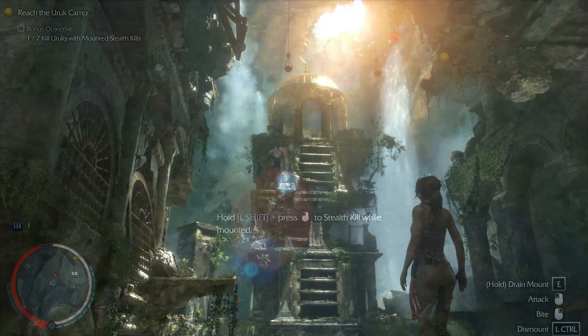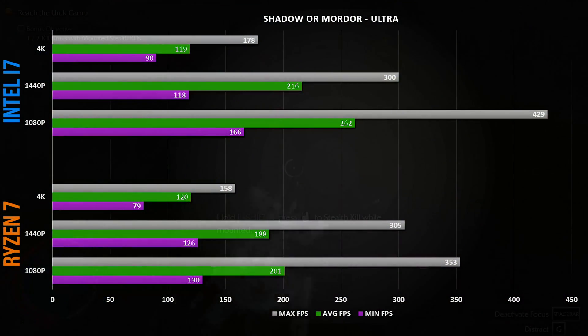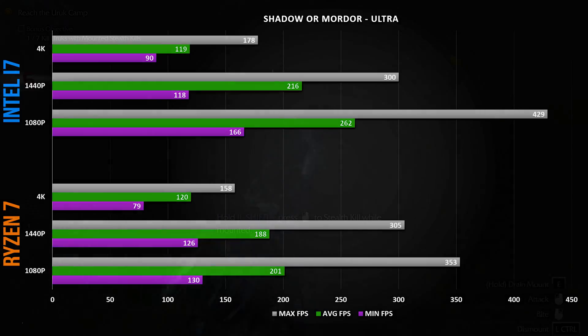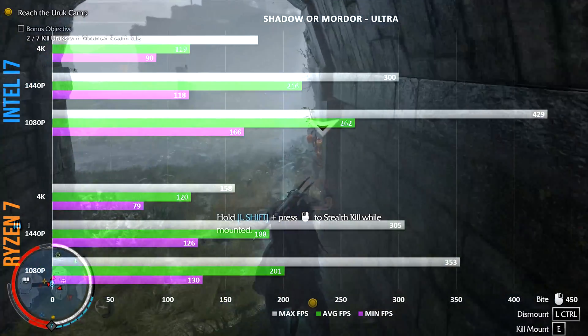Moving on to Shadow of Mordor: both systems are over 100 FPS at 4K, over 200 FPS at 1440p, and above 200 FPS at 1080p. That's some blistering frames output across all resolutions.